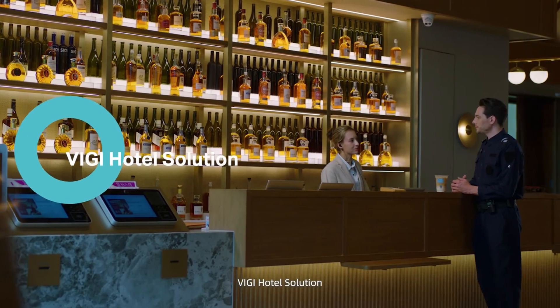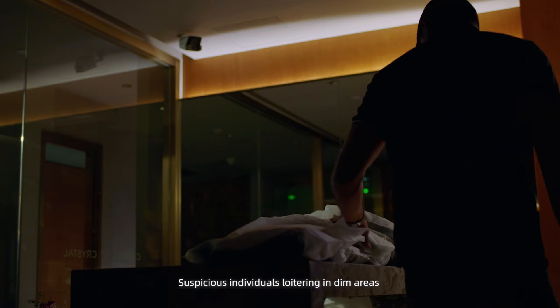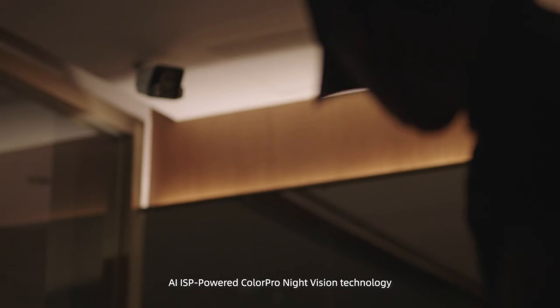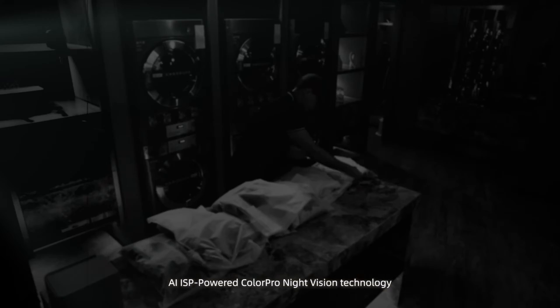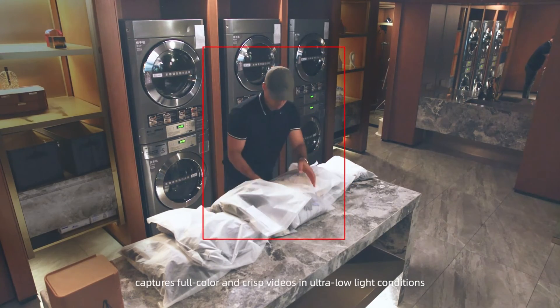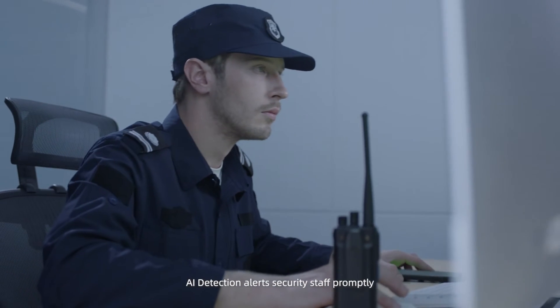VG Hotel Solution. Suspicious individuals loitering in dim areas can pose safety concerns. AI ISP powered ColorPro night vision technology captures full color and crisp videos in ultra-low light conditions, and AI detection alerts security staff promptly.